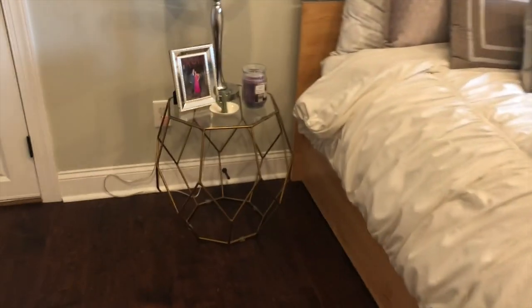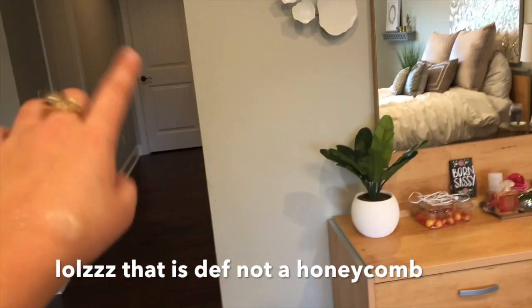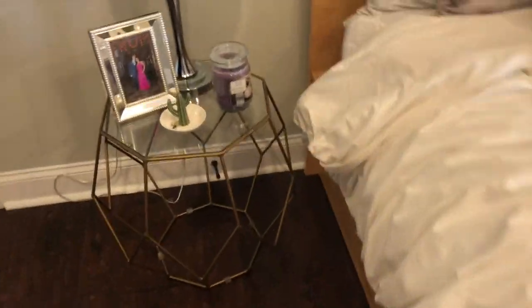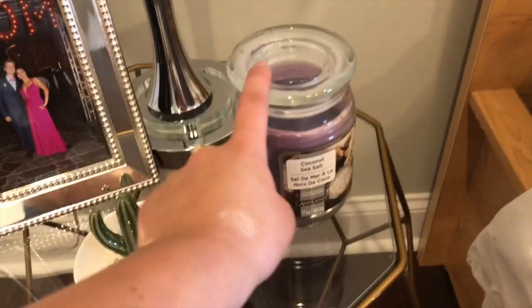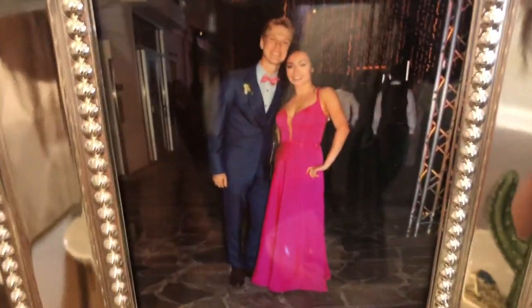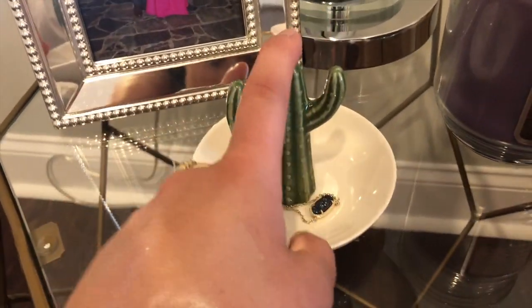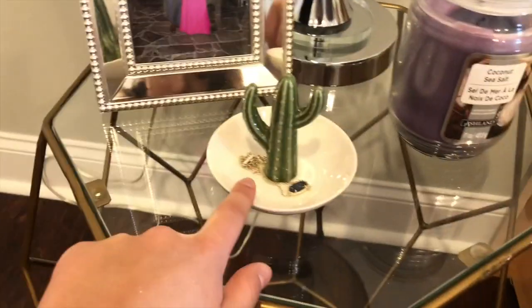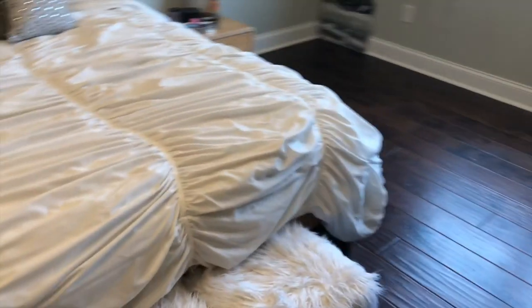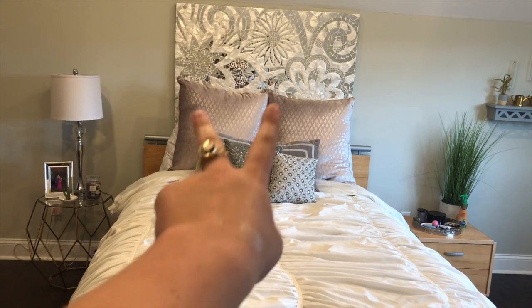This is my necklace, hat, and bathing suit closet — we can go there another time. My first bedside table is this super cute honeycomb one which I actually stole from one of the guest bedrooms the other day. I have this cheap candle on it from Michael's, a picture of my boyfriend and I from prom — look how cute — and then this cute little cactus ring holder. This lamp is from Home Goods, and this item is from Forever 21 for four dollars.